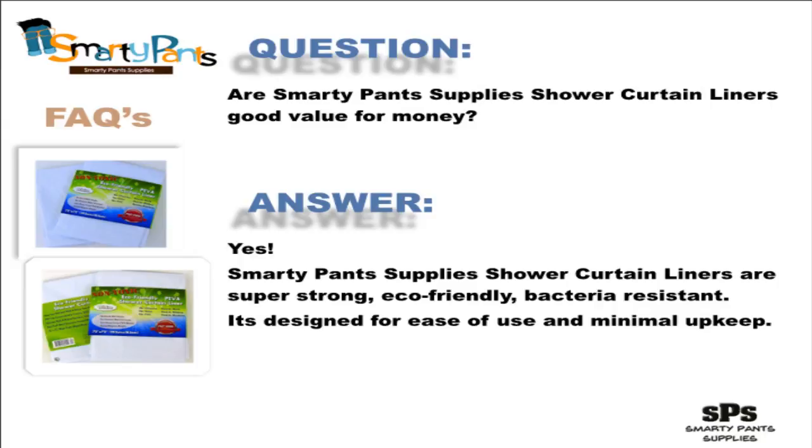Your life has enough demands on your attention. Your shower liner shouldn't be one of them. We took care of that one for you.